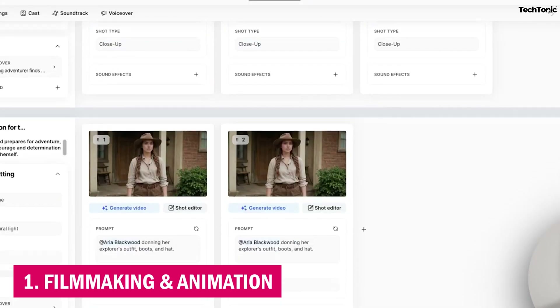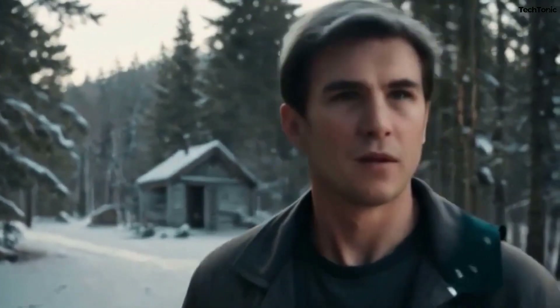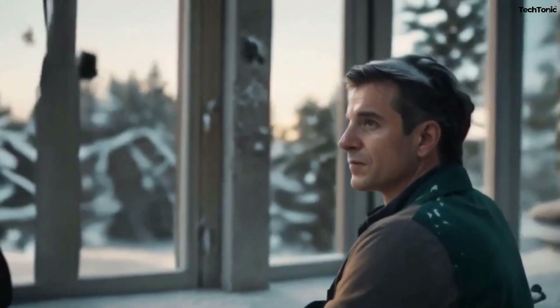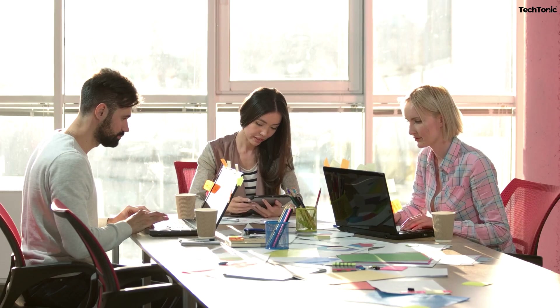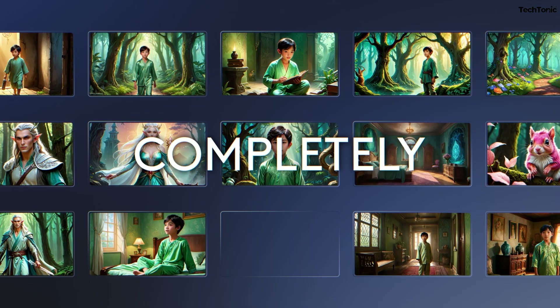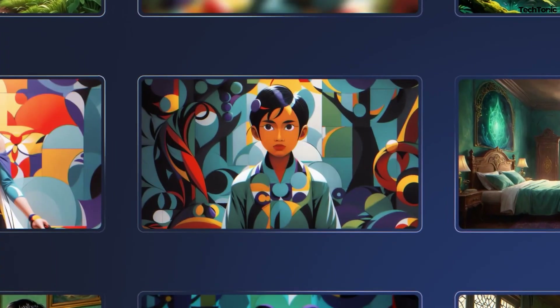1. Filmmaking and Animation. Independent filmmakers, animation studios, and even vloggers can use LTX Studio to create full cinematic experiences or small animations without the usual hefty budgets or extensive crew. With AI handling the complex parts of video production, even creators with minimal experience in 3D modeling and animation can produce professional-grade content.